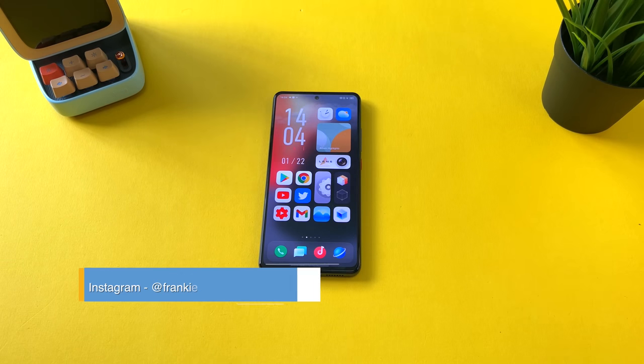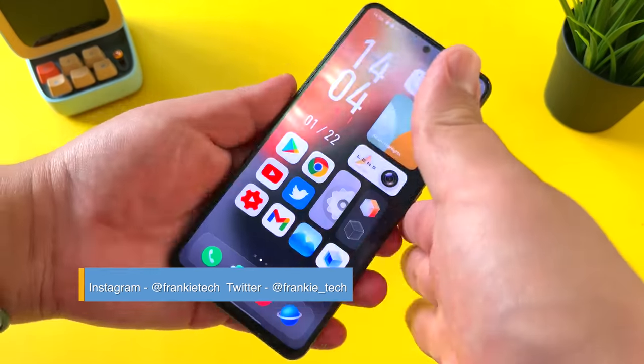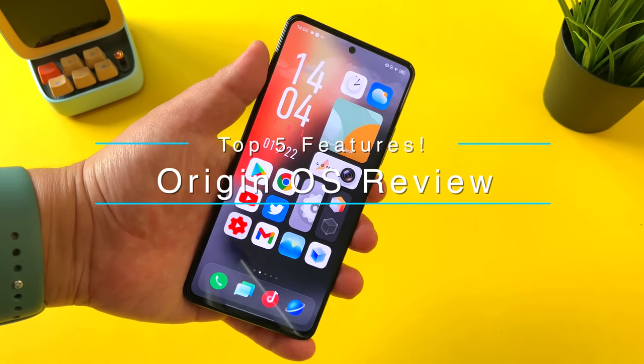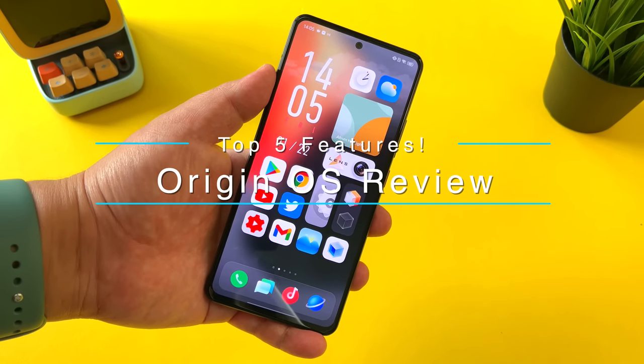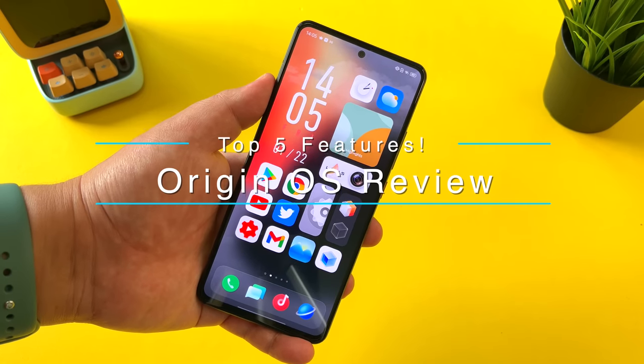Hi guys, it's Frankie from Frankie Tech. Good to see you guys again. I'm here to share my review of Origin OS, and just like I did with MIUI 12 when it was launched, we're going to go through my top five favorite features so far of this much improved software from Vivo.